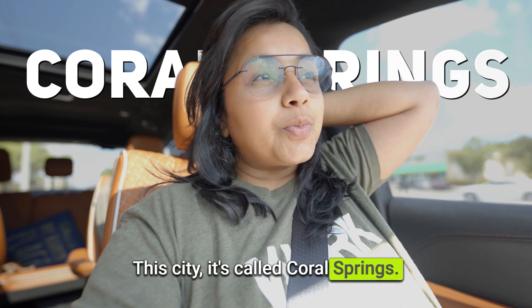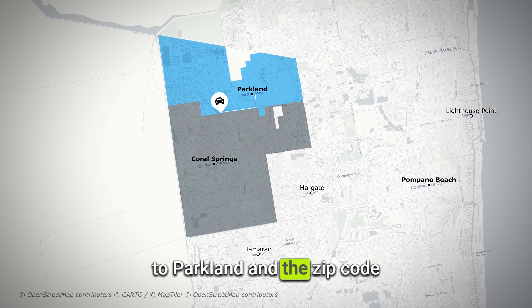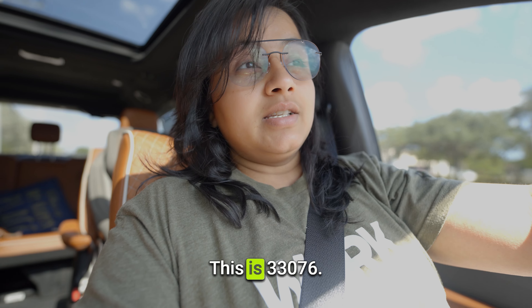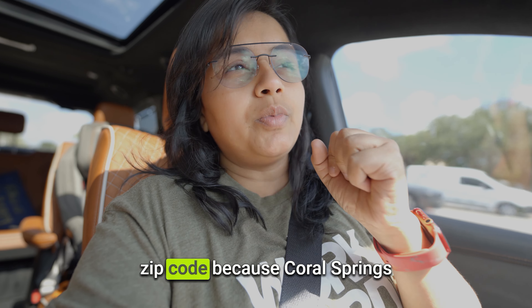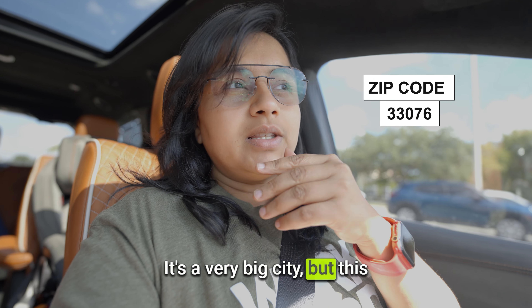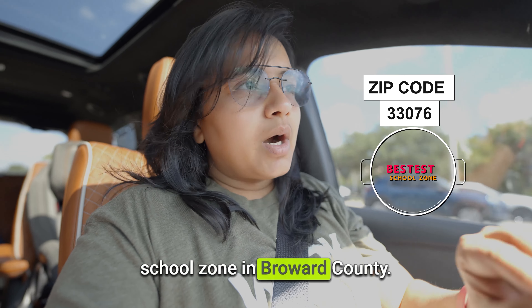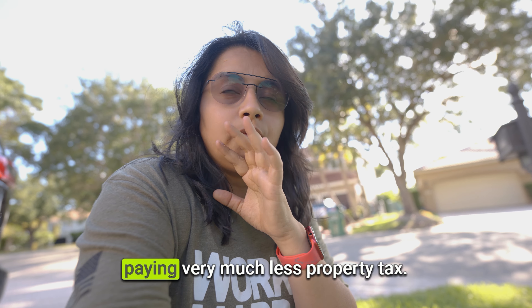This city is called Coral Springs. Coral Springs is located next to Parkland, and the specific zip code neighborhoods we will be visiting is 33076. The reason I'm mentioning a specific zip code is because Coral Springs has multiple locations and multiple zip codes — it's a very big city. But this particular zip code has the best school zone in Broward County, which is the main benefit of living in Coral Springs 33076.